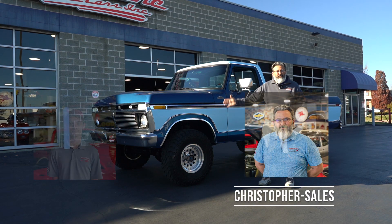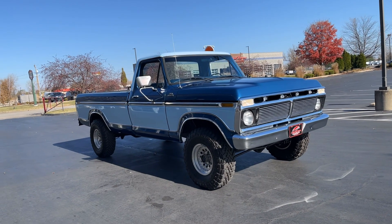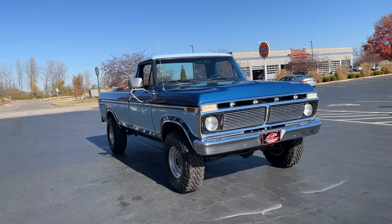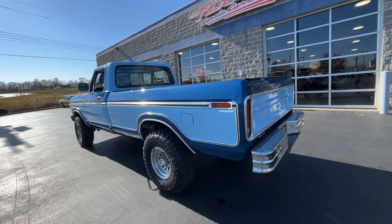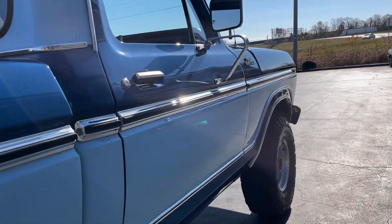Hello, everyone. I'm Christopher. As always, the guy behind the camera is Jake. And here is a Ford F-150, 1977, 4x4. This truck was raised in Arizona for many, many years, so it's a wonderful rust-free truck. We love those.